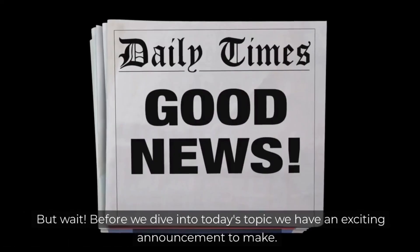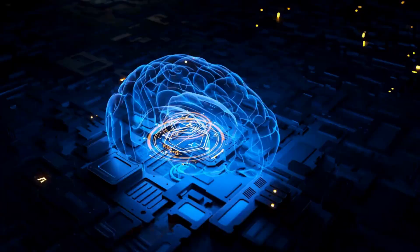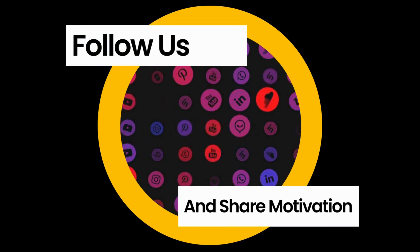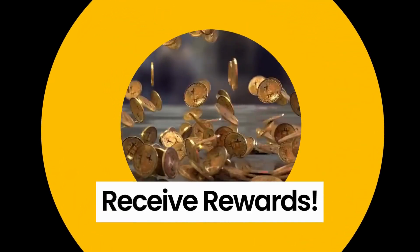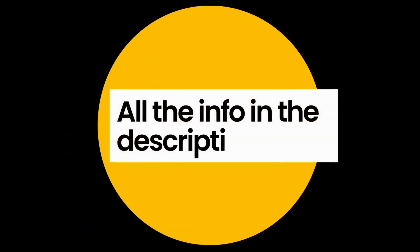But wait! Before we dive into today's topic, we have an exciting announcement to make. From today you can join our fantastic giveaway. To participate, all you have to do is subscribe to our channel, follow us on our brand new social media, and share your favorite content. You can enter as many times as you like to increase your chances of winning great prizes. For all the information, visit the link in the description. We wish good luck to all who participate.